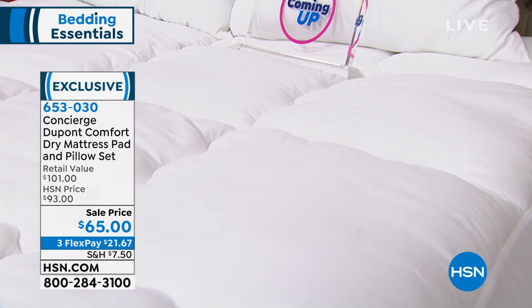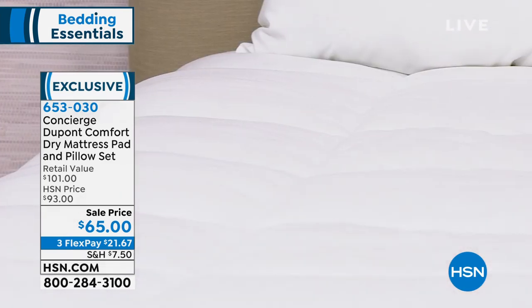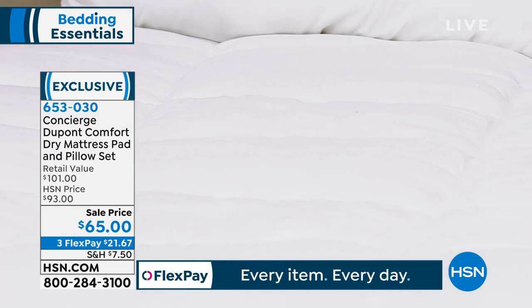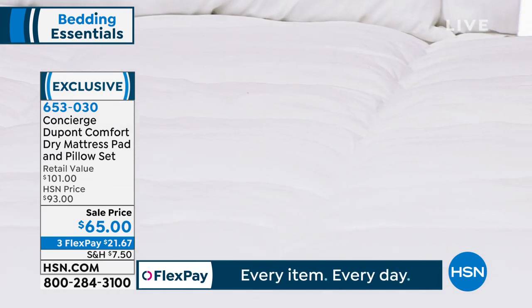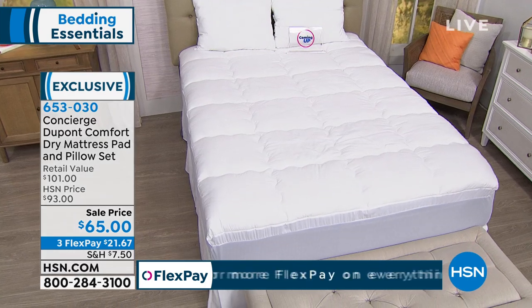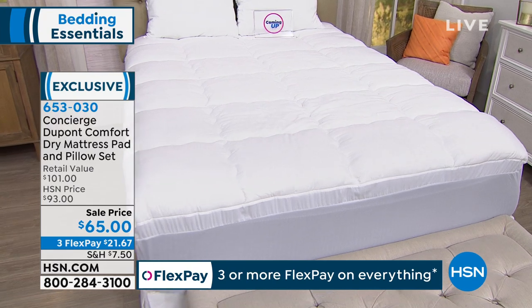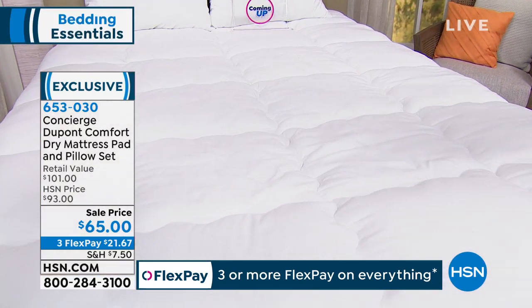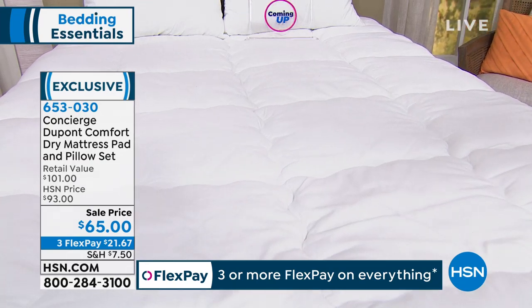It's $21 to get home and it is so comfortable. All sizes, one price. So it doesn't matter if you're twin, full queen, king, California king — you'll pay that one price, $21 to get it home. And when I have guests come over, they love it. I have to have one for my mom or she won't sleep on the bed. And you don't want to change out all those mattresses.